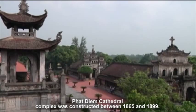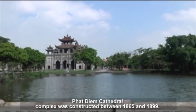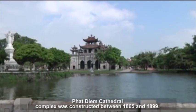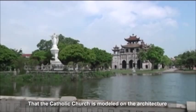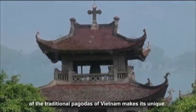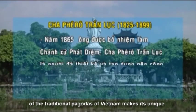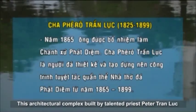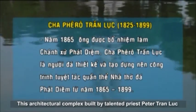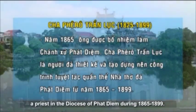Phat Diem Cathedral complex was constructed between 1865 and 1899. The Catholic church is modeled on the architecture of traditional pagodas of Vietnam, making it unique. This architectural complex was built by the talented priest Peter Tran Loup, a priest in the diocese of Phat Diem during 1865 to 1899.